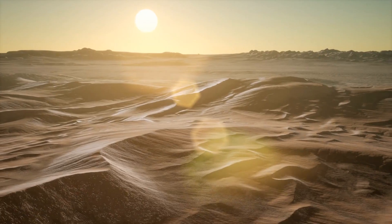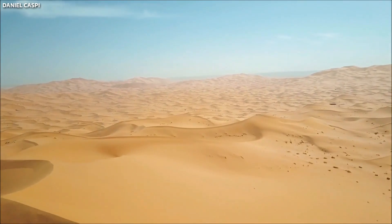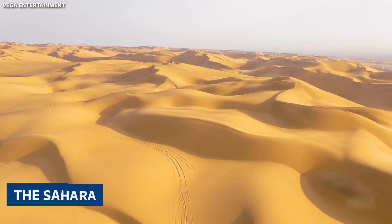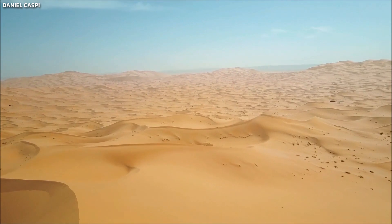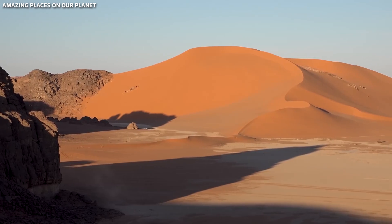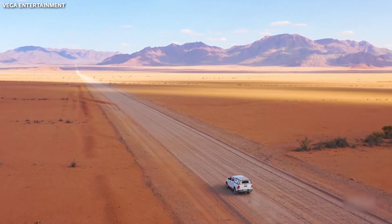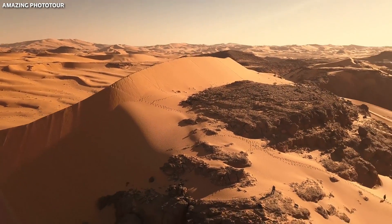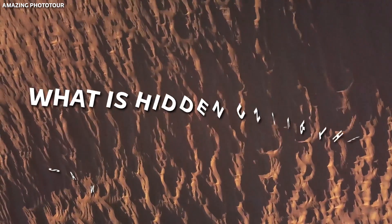Endless sandy landscapes, the scorching sun, and a complete absence of people around — this is how one of the most famous deserts of the world, the Sahara, is drawn in the imagination. It seems that the golden dunes have always been here, but this is not so. What is hidden under the sands of the Sahara? Let's find out.